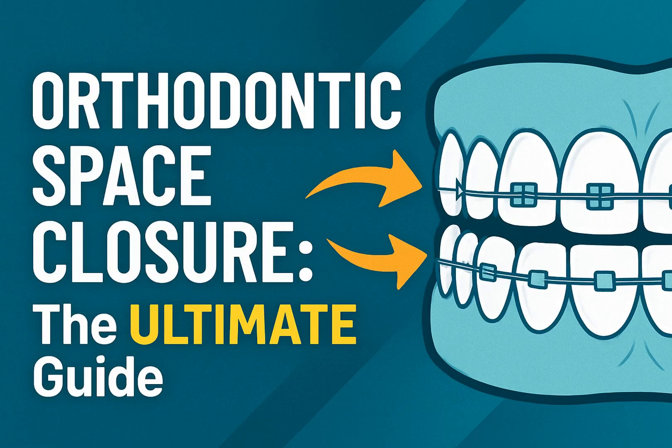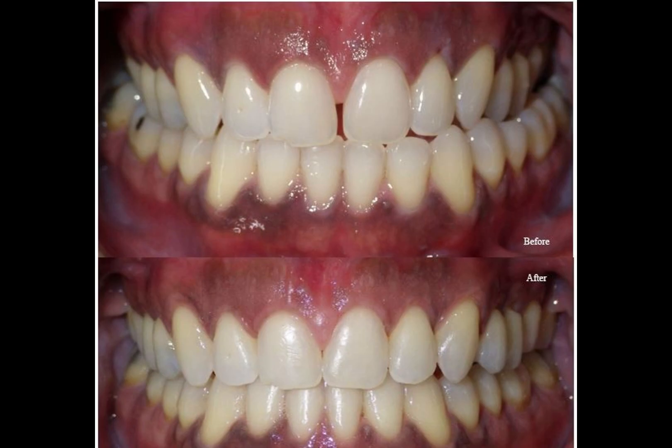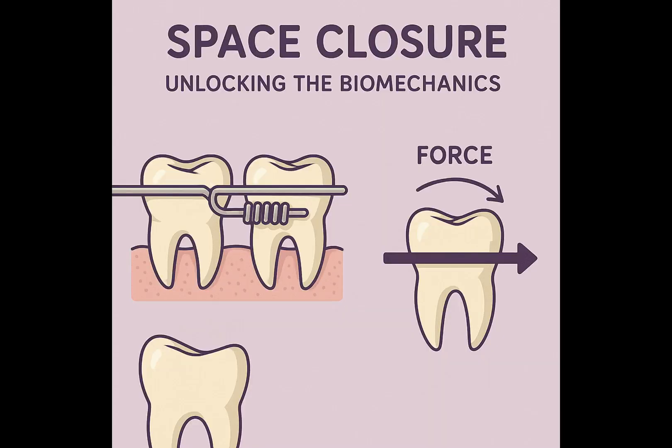Welcome, future orthodontic experts and curious minds. Today, we're diving deep into one of the most critical and fascinating aspects of orthodontic treatment: space closure. If you've ever wondered how orthodontists meticulously move teeth to achieve that perfect smile, this video is for you. Space closure isn't just about straightening teeth — it's a sophisticated process used to correct arch-to-tooth size discrepancies and even address underlying skeletal problems. It's a fundamental step in many orthodontic journeys, and understanding its nuances is key to successful treatment outcomes.